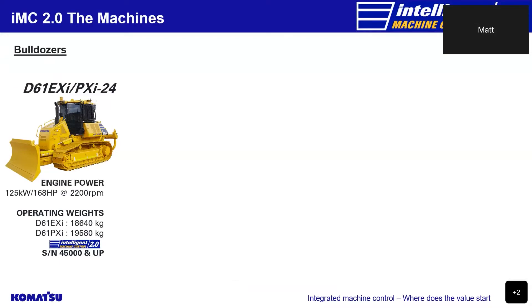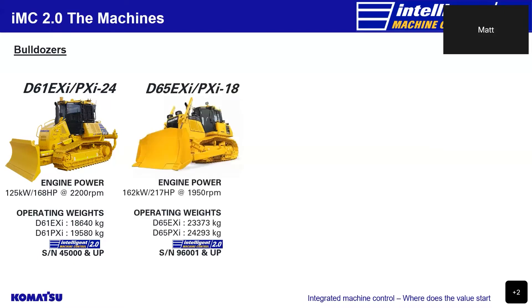Let's take a look at what is new with these machines and their technology, starting once again with our range of IMC bulldozers. The D61 EXI and PXI is now reclassed as a dash-24 with an operating weight of 18.6 tonne to 19.5 tonne. The engine output remains the same at 168 horsepower, and the improved 2.0 range starts at machines with a serial number of 45,000 and up. The D65 EXI and PXI now has an operating weight of 23.3 tonne to 24.2 tonne, with the engine output remaining at 217 horsepower, and the 2.0 range starting at serial number 96,001 and up.